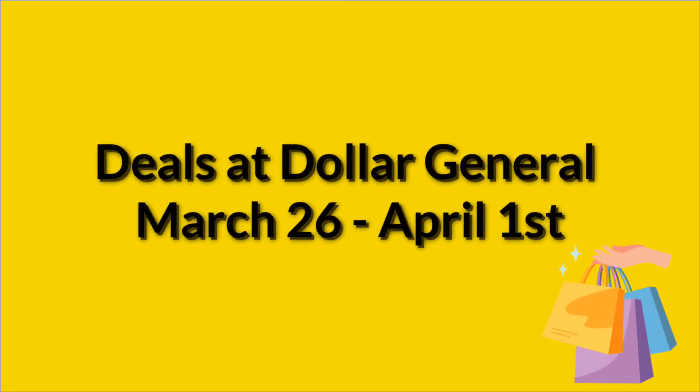Hello, welcome to my channel. It is Sunday, which means new digital coupons on our Dollar General app. So we're going to go over the deals at Dollar General that are going to be good March 26 through April 1. Quick reminder, if anyone needs Fetch or Ibotta, I have my referral codes in the description box below. And I would really appreciate it if you could give me a thumbs up. So let's jump right in.